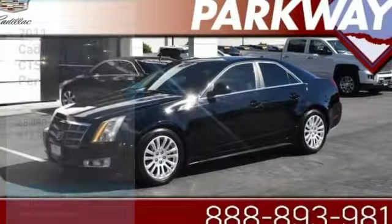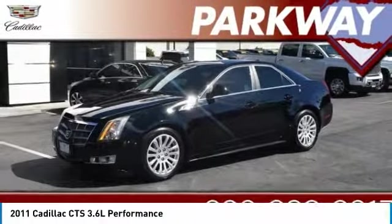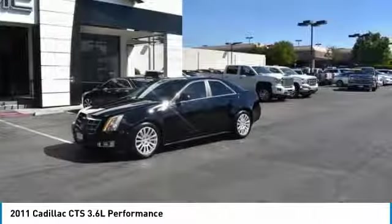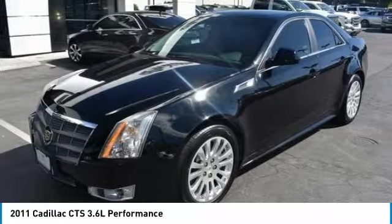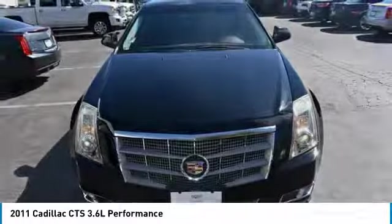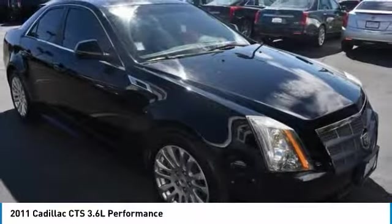Come test drive the 2011 CTS. The CTS is a well-sorted blend of all-American style and European-inspired tuning with a cutting-edge design. The luxury CTS blends elegant styling, performance, and exceptional fuel economy, and is priced below $15,000. This vehicle has less than 70,000 miles.